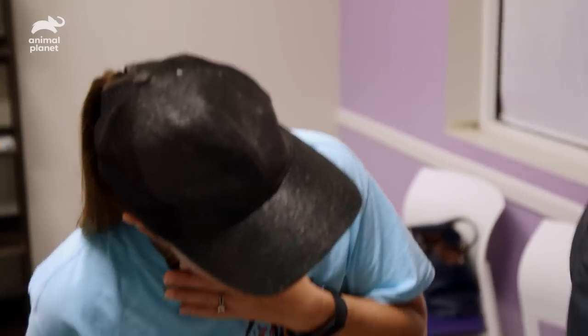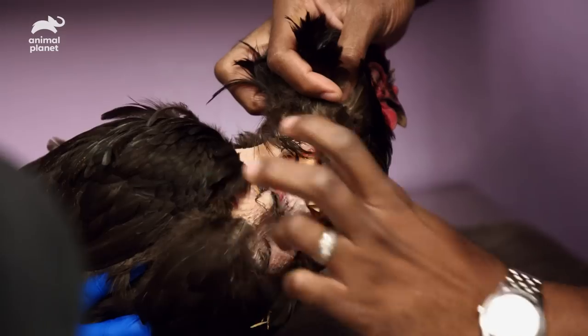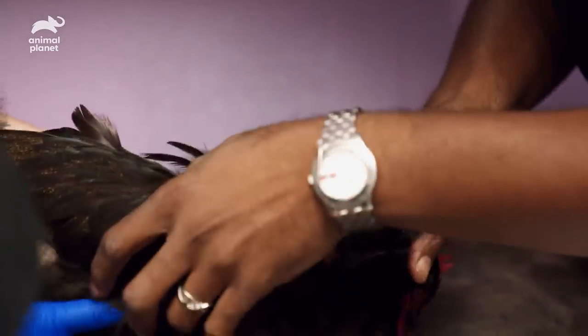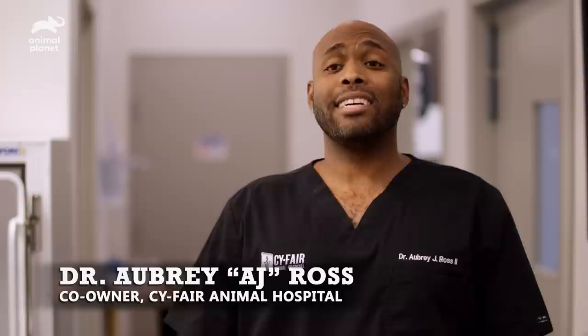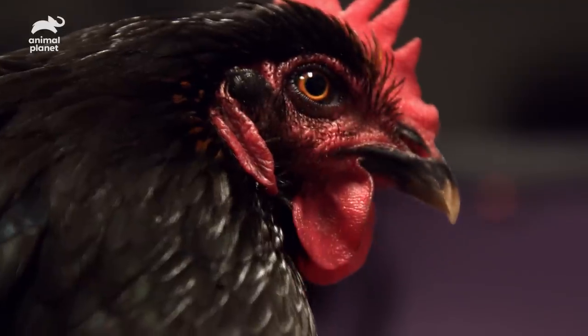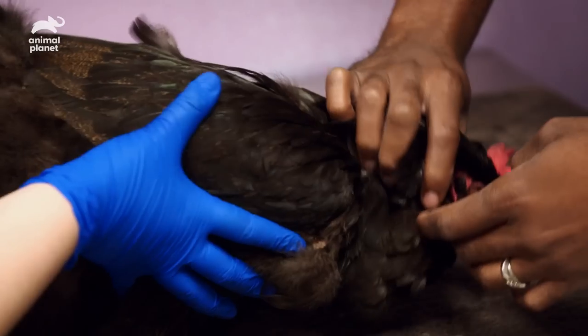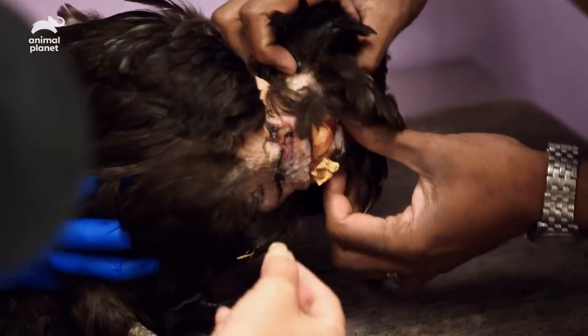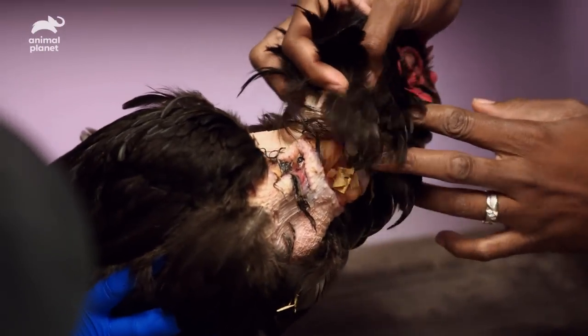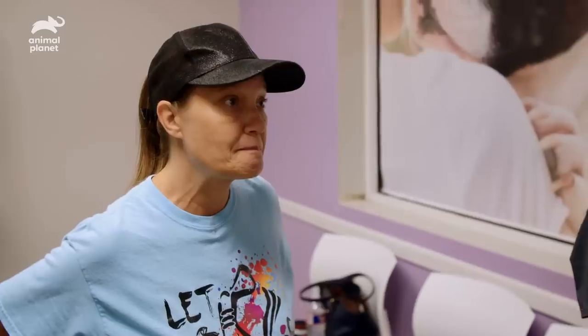We have two lacerations — the coyote grabbed here, and we also have one underneath the wing. A wild animal attacking a domestic chicken — it's a miracle that Benji survived. She's probably in a large amount of pain, and she could be developing an infection. We could clean those wounds up really well, and the lacerations we could surgically repair. We'll get her on some good antibiotics and pain medication. Teeth have a large amount of bacteria, so we have to clean out all of Benji's wounds, remove all the dead tissue around the laceration, and basically suture healthy tissue together.